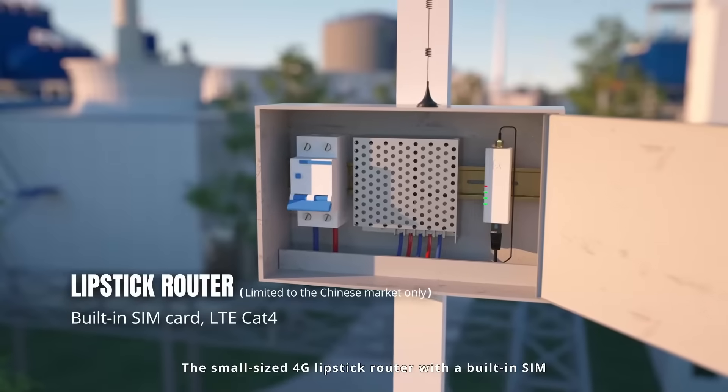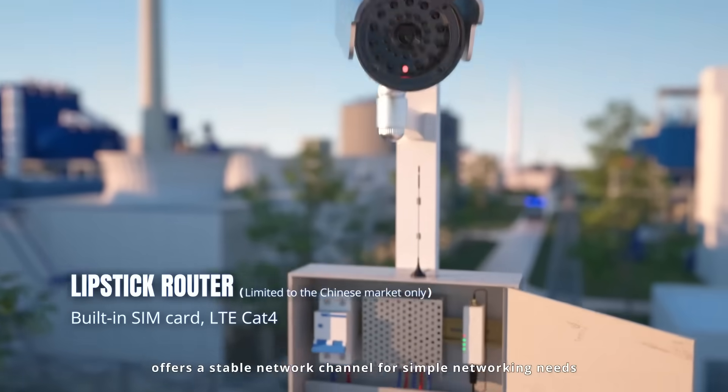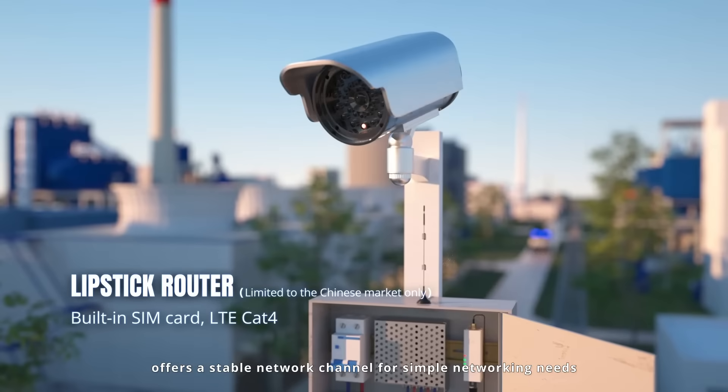The small-sized 4G lipstick router with a built-in SIM offers a stable network channel for simple networking needs.